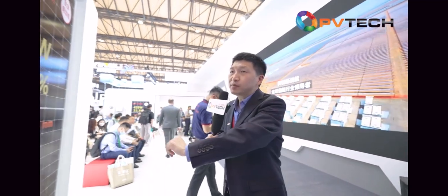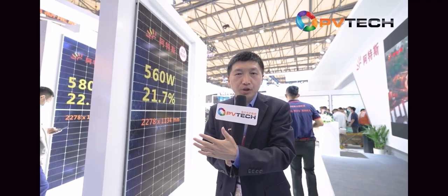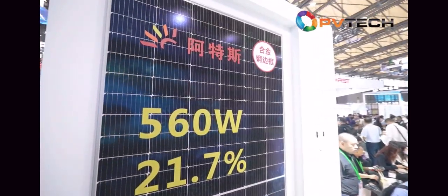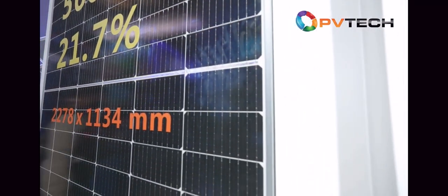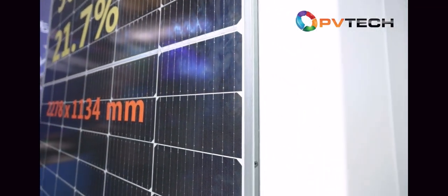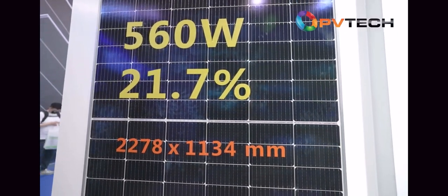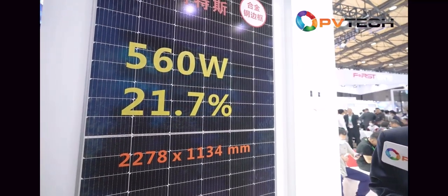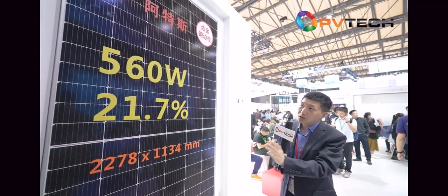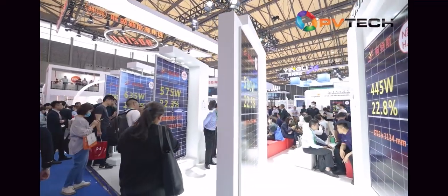We also offer a special module with a steel frame instead of an aluminum frame. As you can see, the frame is made of steel, not aluminum. We use a steel frame because it can reduce carbon emissions by 77% over its whole lifetime. So if you want high-strength modules with low carbon emission, you can consider Canadian Solar modules with a steel frame.